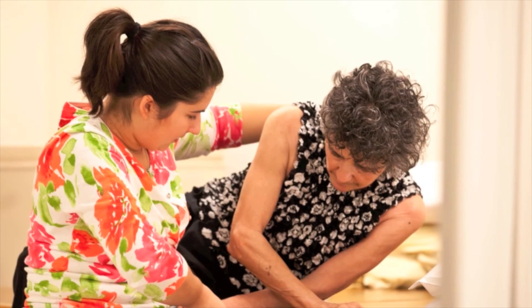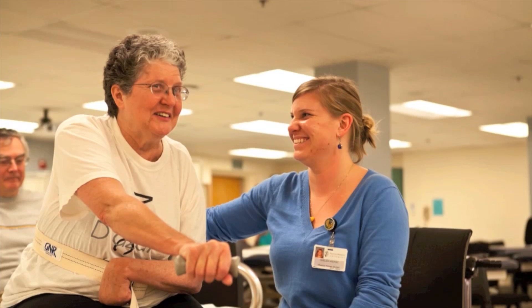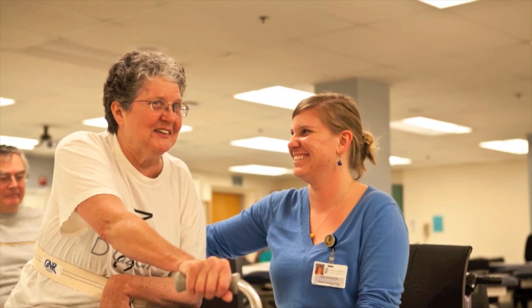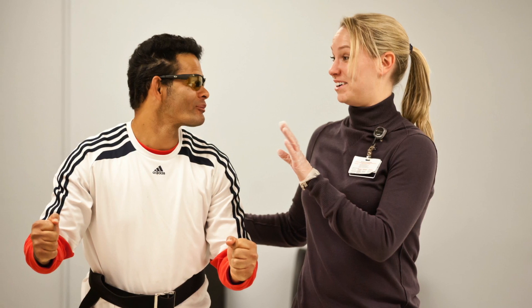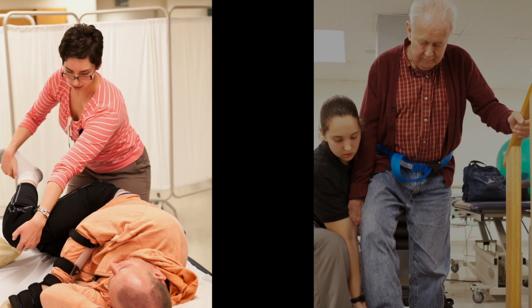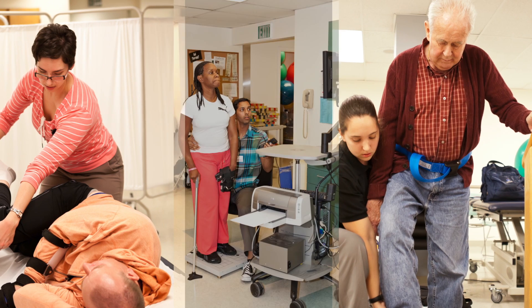Many of the clients seen in our NeuroClinic have chronic neurological conditions such as stroke, multiple sclerosis, Parkinson's disease, spinal cord injury, and traumatic brain injury. They come with multiple impairments for students to experience working within real life.